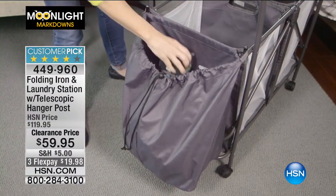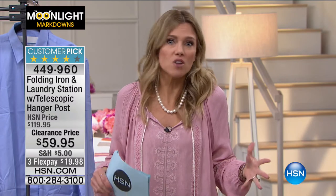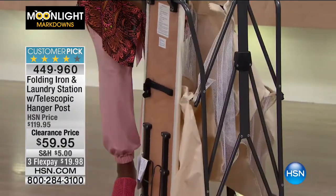This is 50% off this morning. That's what Moonlight Markdowns is all about. We only have it in ivory — and ivory goes with everything, ivory goes in every single room. This is going to be your best friend and your helper — whether you need to keep an eye on the kids, have people coming over, or have something going on in the kitchen or office. When you're in the laundry room, you can only see the laundry room. This brings the laundry to you.